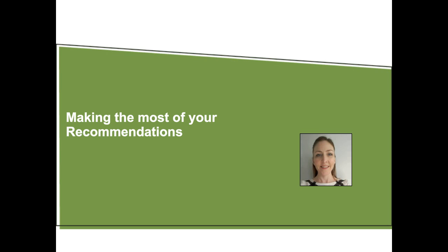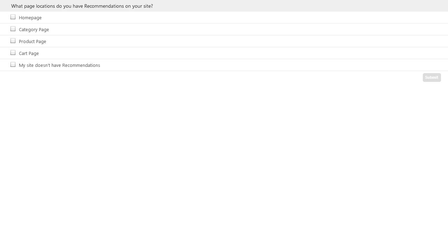Merchandising rules go on top of the algorithms and place restrictions on the results. We can confine results to a particular category or within a set percentage of the price of the initial reference product. So a strategy is really a combination of algorithms and merchandising rules. I wanted to put a poll out to the group: where do you have recommendations on your site? The options are: home page, category page, product page, cart page, or you don't have recommendations yet. You can select multiple options.